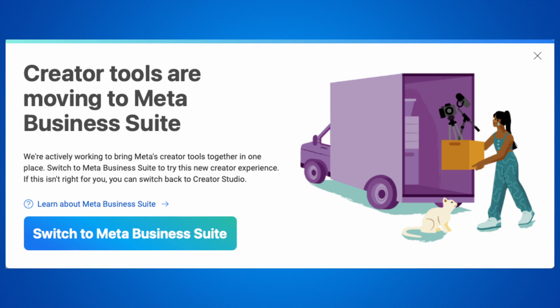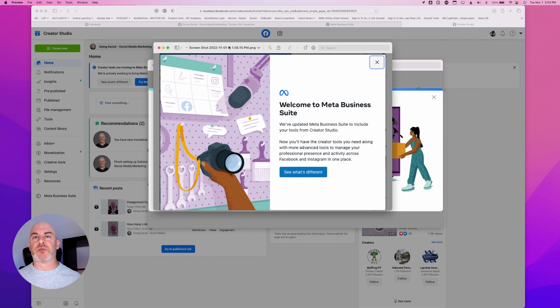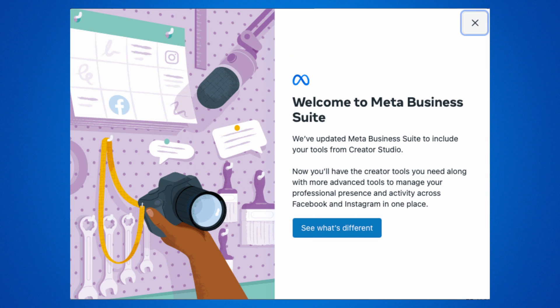Once you switch over to Meta Business Suite, you'll get a second pop-up on that screen basically telling you, 'Hey, welcome, you're in Meta Business Suite,' and they go through explaining what's a little bit different. So all in all, I think this is good news. Why? Because it's been confusing up until now. There are two places where you could manage different features for your page if you run pages for a business on the Meta platform.